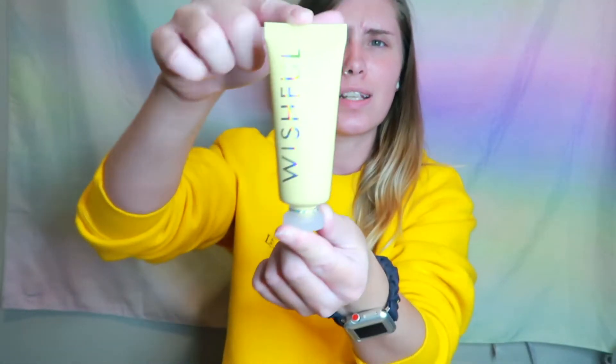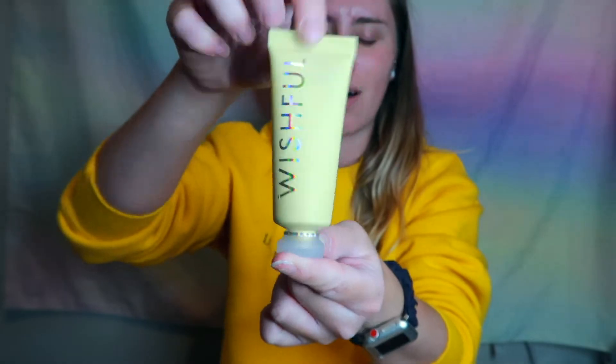I also have the Ole Henriksen — I can never pronounce that — Balancing Force Oil Controlling Toner. I have an oil problem on my face, so I'm open to trying new products to keep my face from getting oily throughout the day. Next is the Wishful Yo Glow Enzyme Scrub. I thought it was a bar but it's actually a cream — such cute packaging. I love anything to make my skin better.